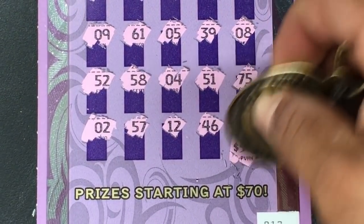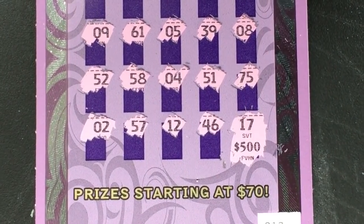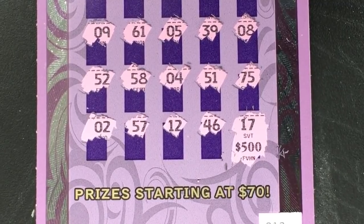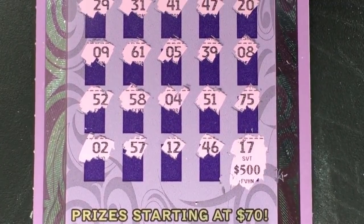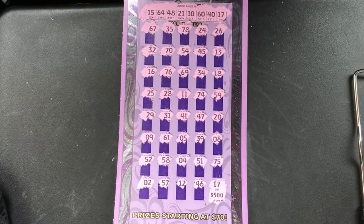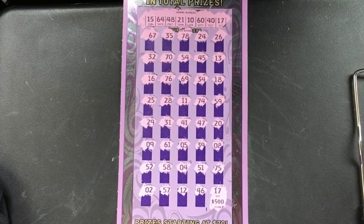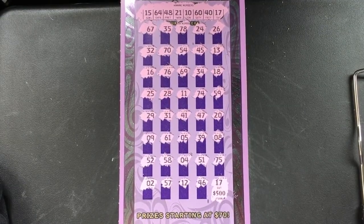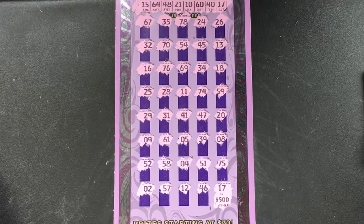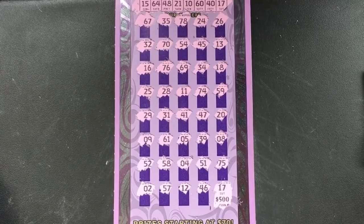Five hundred dollars! Whoo-hoo! The lucky spot comes through — $500! Yes, that's very, very nice. Hope you guys liked the video. Don't forget to comment, subscribe, and I'll see you guys on the next one. Thanks for watching!